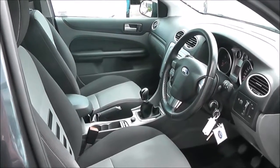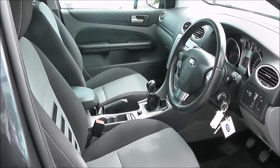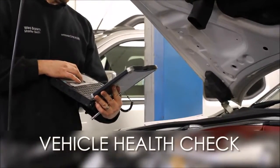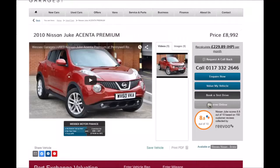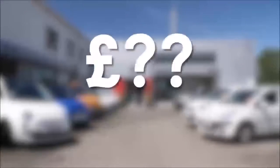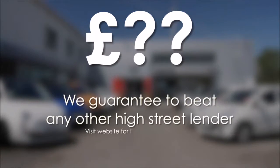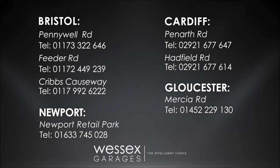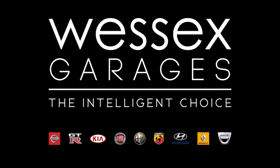Thank you for watching this video on the Ford Focus ZETEC. Every Wessex Garage's used car receives a vehicle health check from our qualified technicians. Reserve online today and you'll receive a £25 discount. If you're looking for options to fund your purchase, remember we guarantee to beat any bank or high street lender. For further details or to book a test drive, call your local Wessex Garage's sales team, or click the link to our website for a choice of over 600 used cars. Wessex Garages — the intelligent choice.